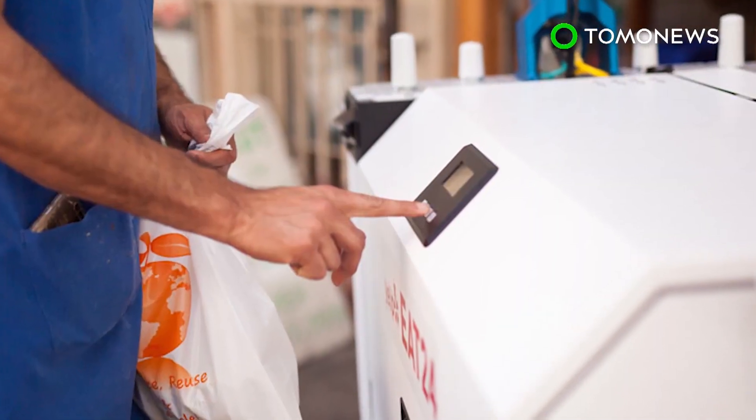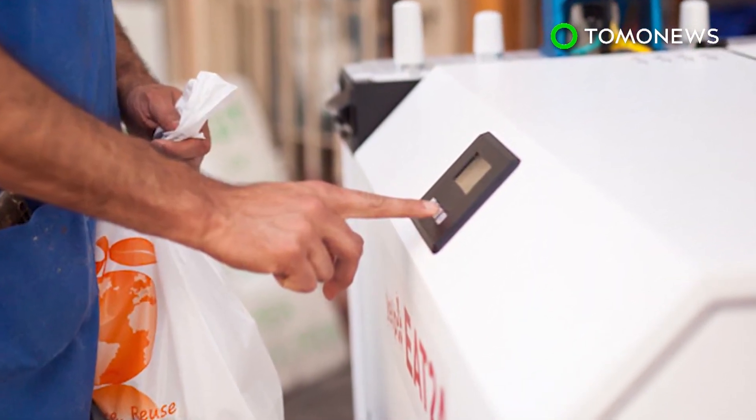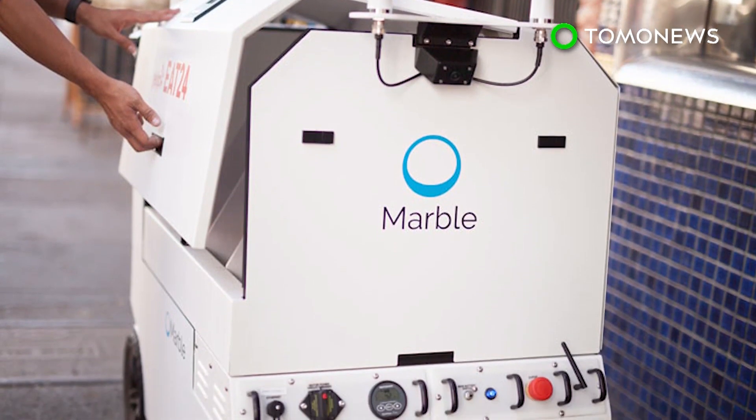The startup company says the robot can be used to deliver groceries, pharmaceutical products, and parcels in the future.